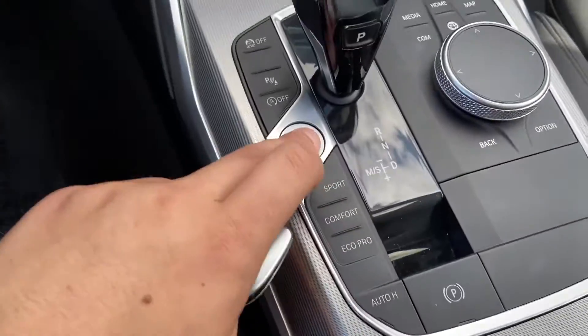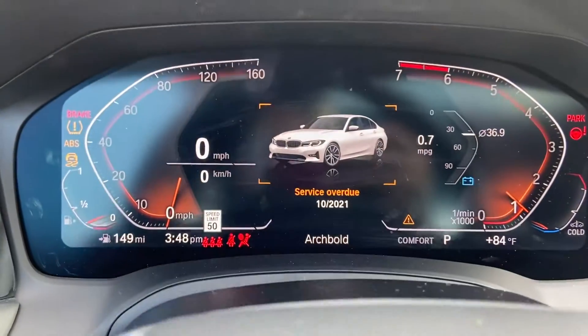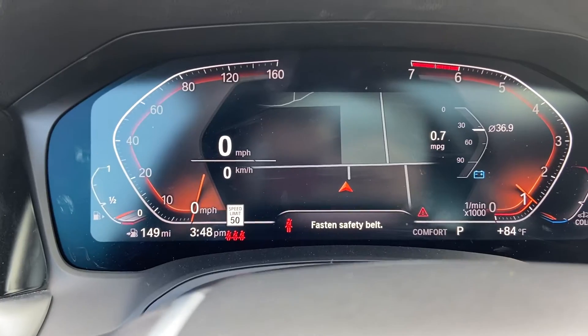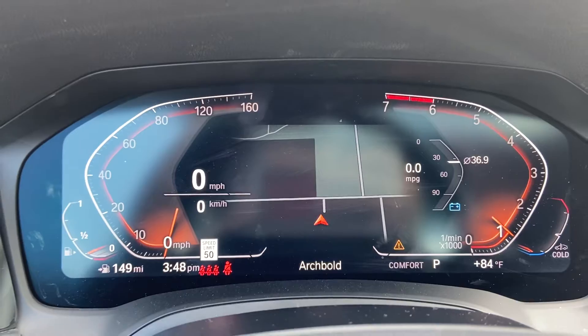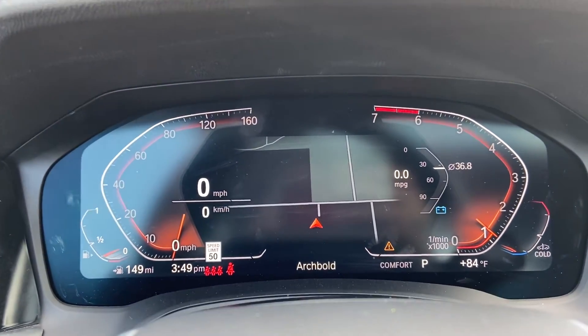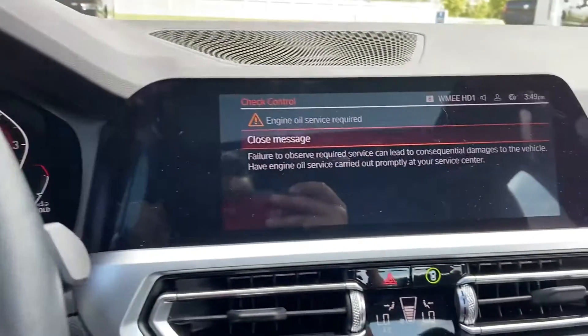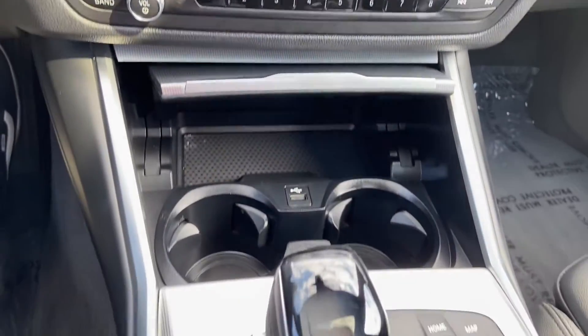Go ahead and fire it up for you. Looks like the oil life may need to be reset — obviously we did do an oil change when it came into the lot. Outside of that, no engine lights or anything to that regard. Everything looks good.